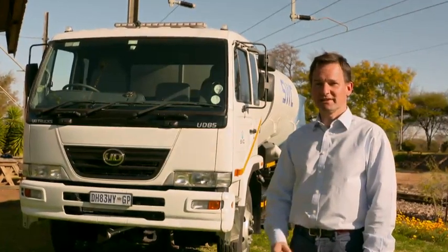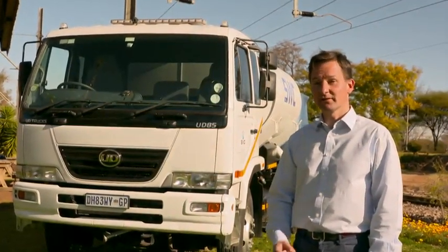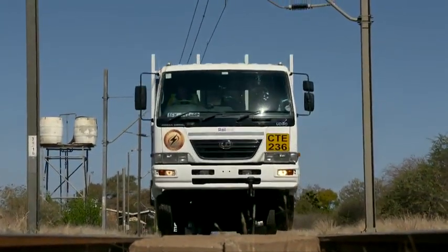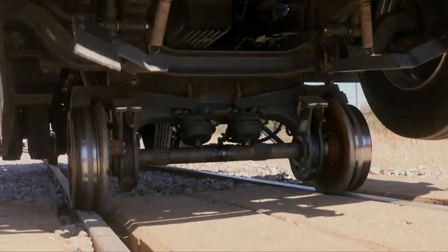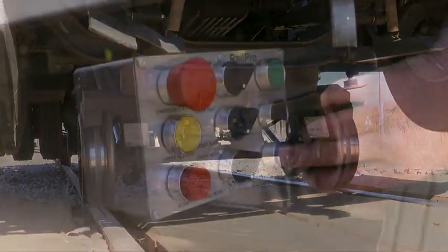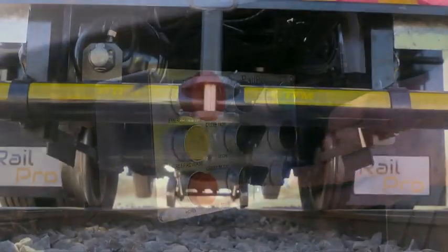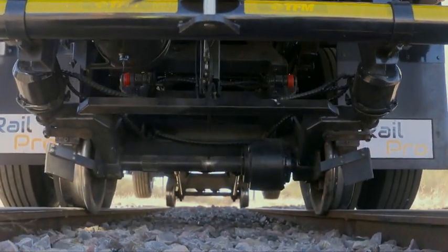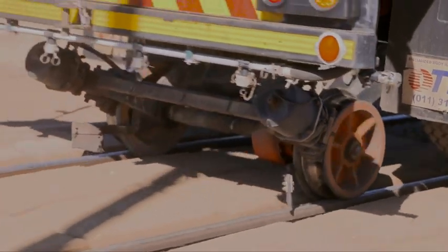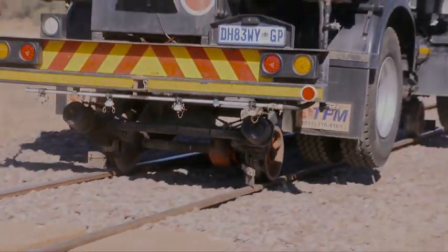RailPro's technology is 100% South African designed by South African rail engineers. We take conventional 8-tonne chassis and build the sub-assemblies onto the chassis that allow the truck to drive on the rail as they do on the road. We have a totally local supply chain with the exception of the chassis cabs that are manufactured by Isuzu out of Japan. Our vehicles are up to 87% locally produced.